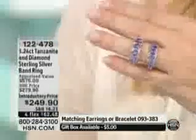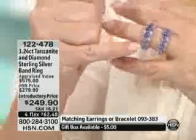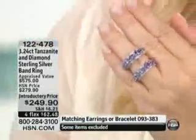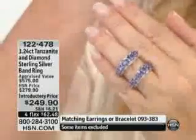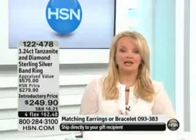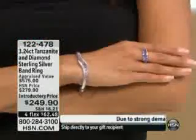Then on top of the tanzanite, you have that micro pavé diamond at the top and at the bottom. And this is not over the top. This is just simply scalloped, pavé set. It's tasteful. It's the most elegant design, and you're getting something that is above and beyond one of the most rare, exotic, collectible gemstones in the world.